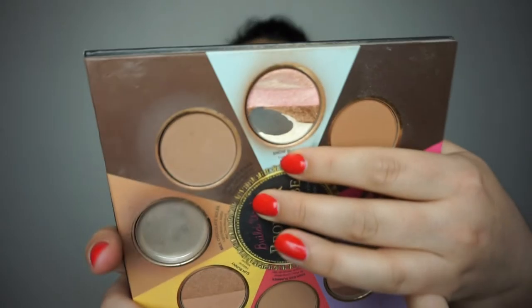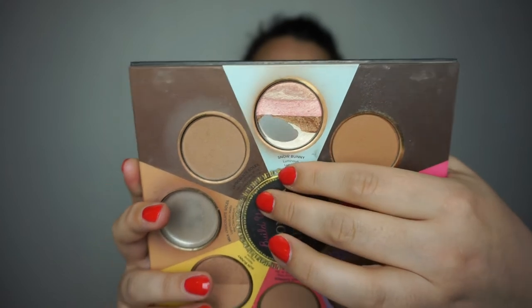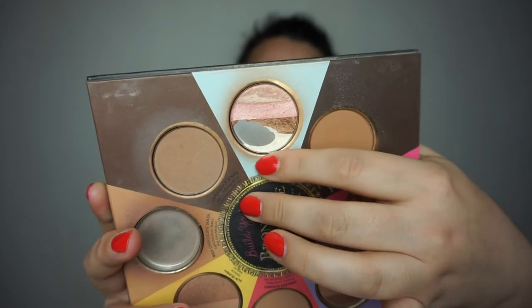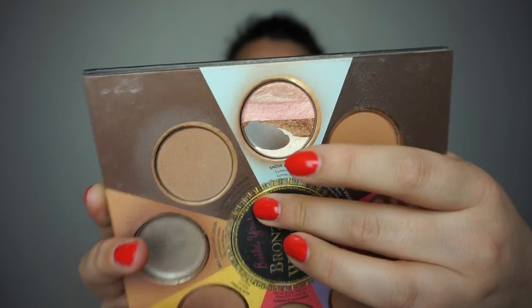Then we have the Too Faced bronzer in Snow Bunny from the Little Black Book of Bronzers. I have expanded the pan a lot — I'm getting rid of almost half of the brown shade and I'm almost done with the white shade, and I'm working down the two shades up top. I do have a little bit of progress and I enjoy it a lot. It would be better for summertime but I still enjoy using it. Not finished yet, but good progress.